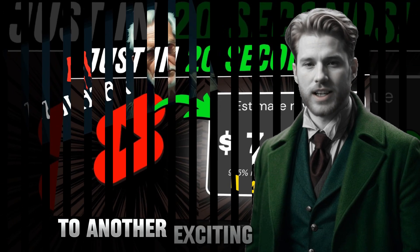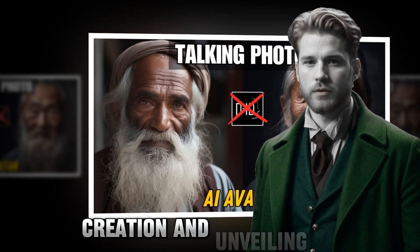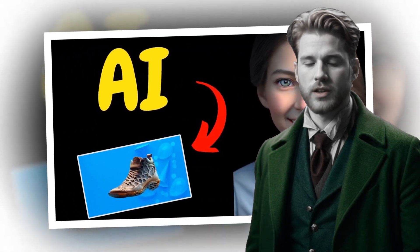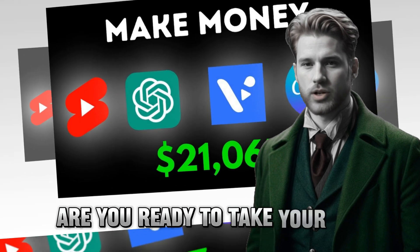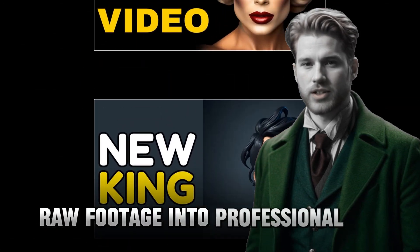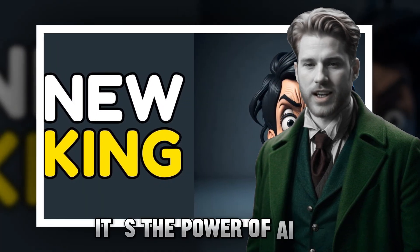Welcome back creative minds to another exciting episode. Today we're diving deep into the world of content creation and unveiling the secret weapon that's changing the game — the best AI video generator. If you're tired of spending endless hours editing videos, stay tuned because we've got something game-changing in store for you. Are you ready to take your content creation to the next level? Imagine turning your raw footage into professional-looking videos in just a matter of minutes. It's not magic, it's the power of AI at your fingertips.